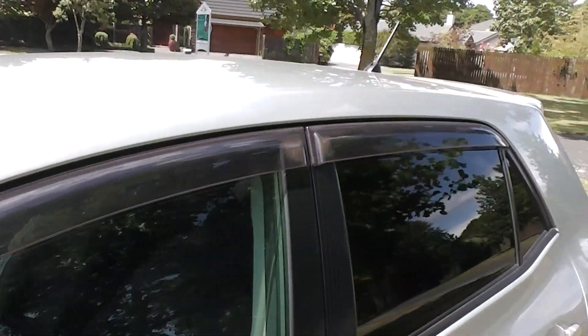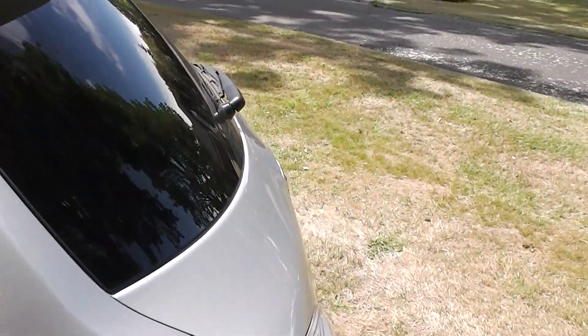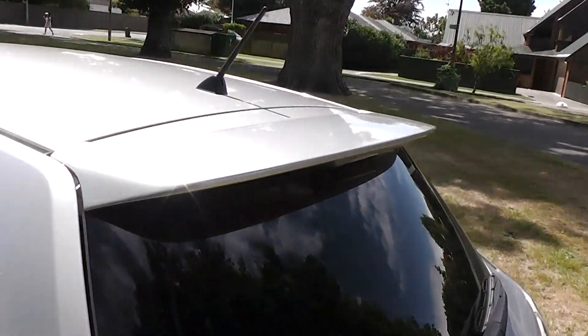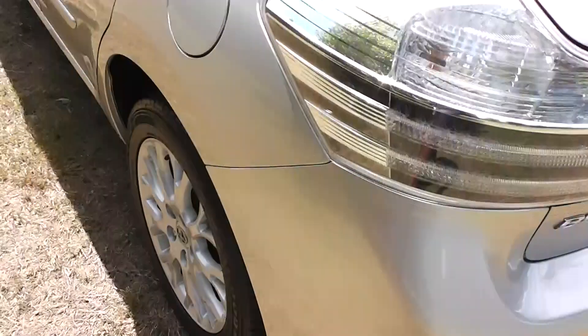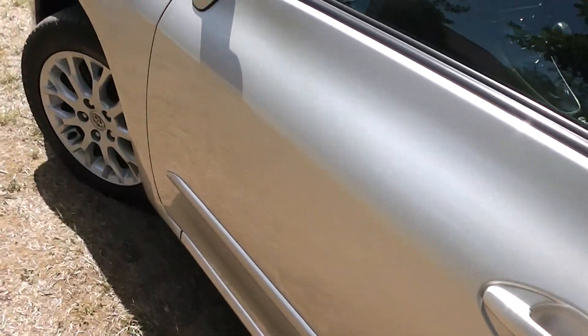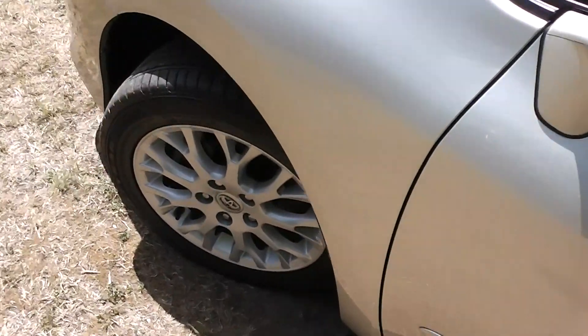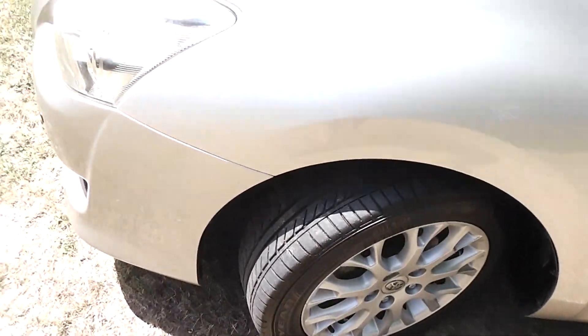Monsoon weather shields up on top of the windows there. You've got tinted rear windows in the back for privacy. Rear spoiler on the back hatch. And as you can see, the body is immaculate. It's on a set of 16 inch factory alloy wheels and it's got an excellent set of tyres all around.